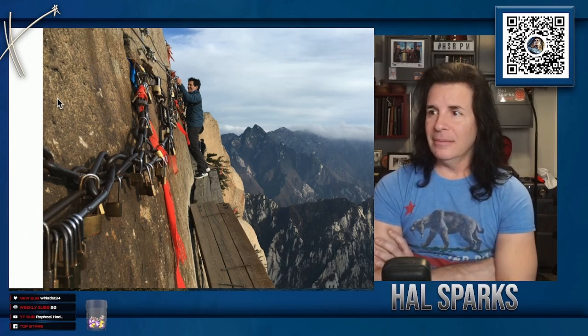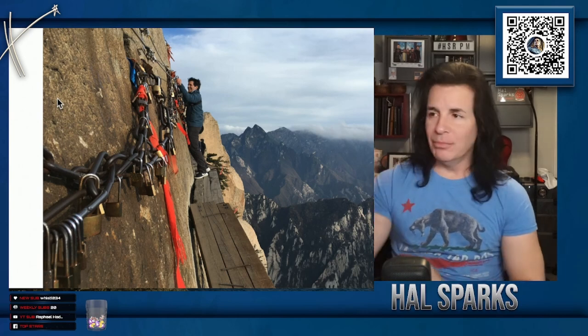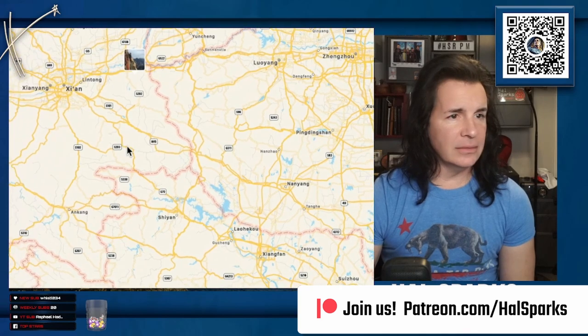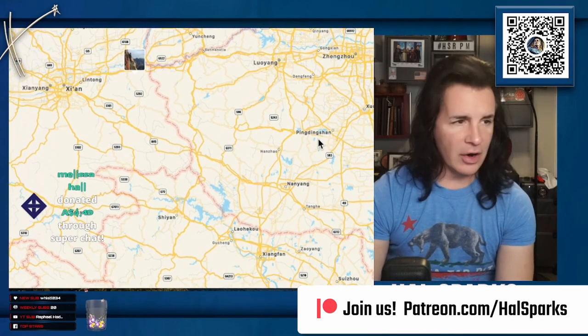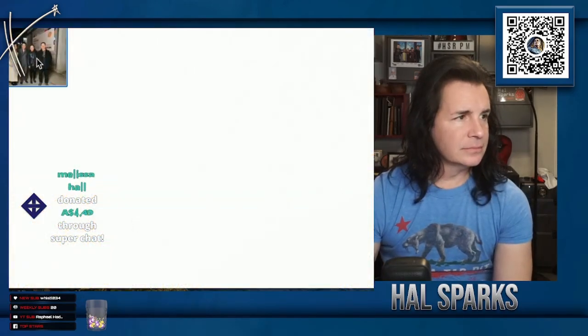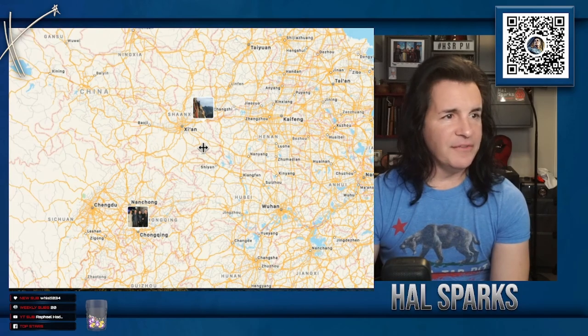You hang locks on there like on the bridges. I did that whole walk — you move along and unhook, then re-hook past every seam. I have my 360 camera with that. Here's Chongqing — we were out on the street in Chongqing with a bunch of folks showing us around the nightlife areas. Good times. We filmed in all these places.